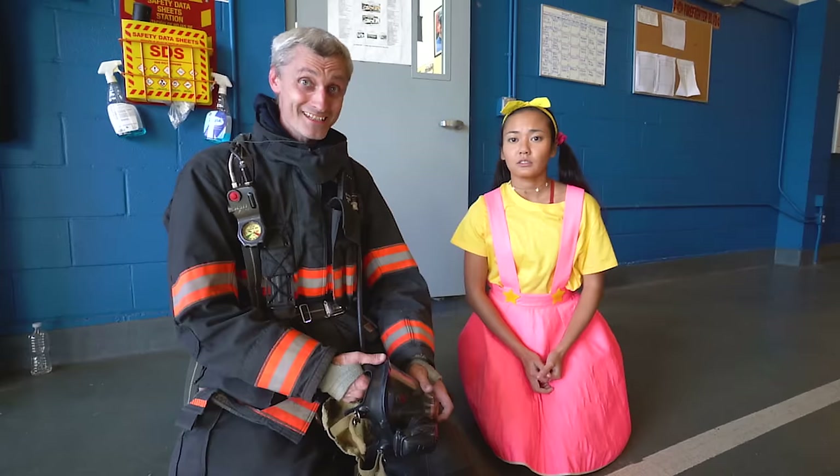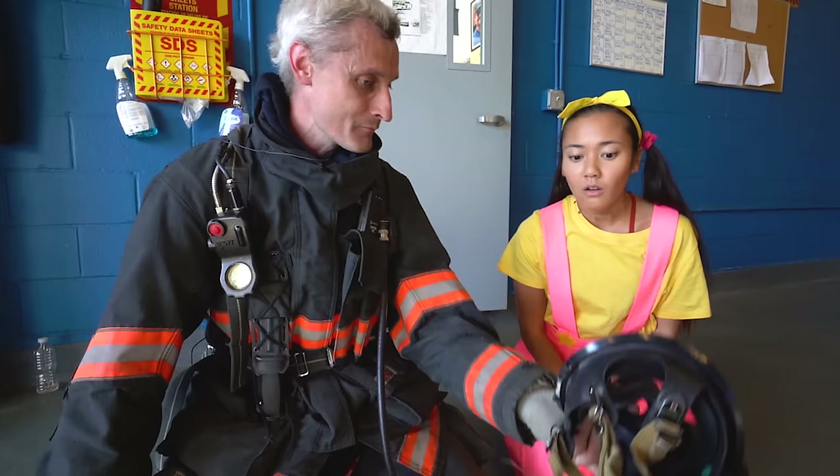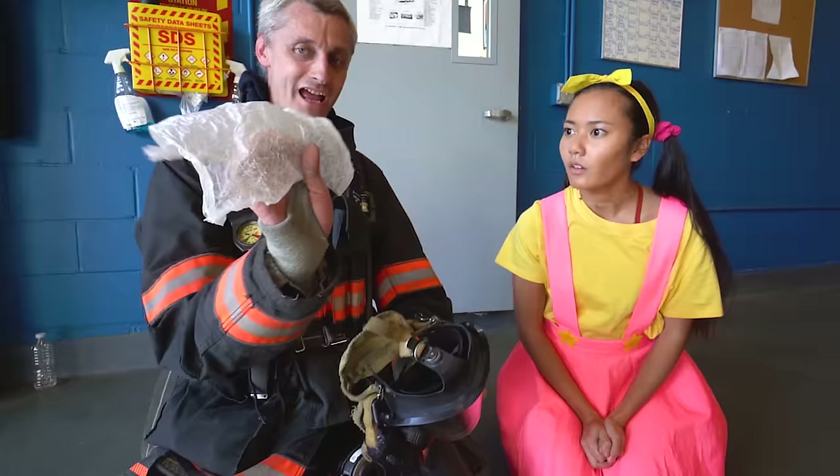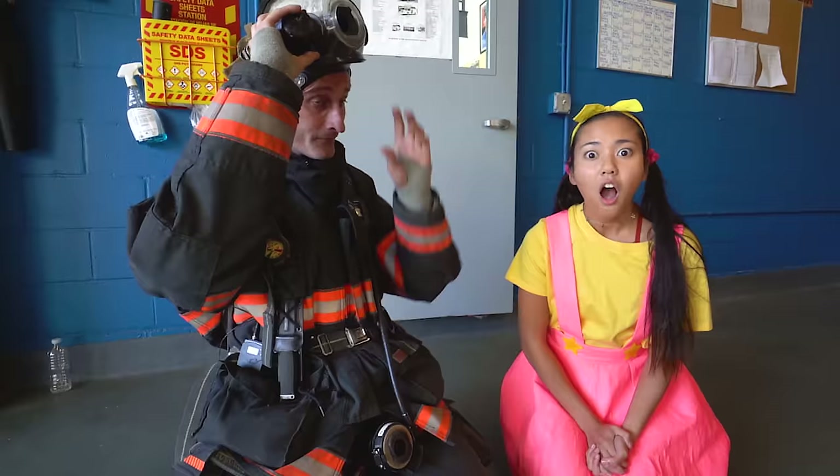Well, the trick is that you don't see through the smoke at all — you train to do everything without seeing anything! I have this magic paper that looks exactly like smoke; you can't see through it. You put this paper in your mask like so, then you put the mask on, and now I cannot see anything at all!